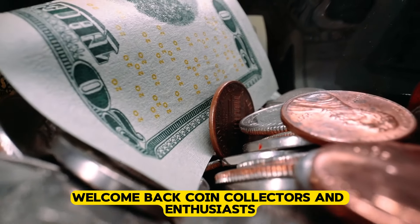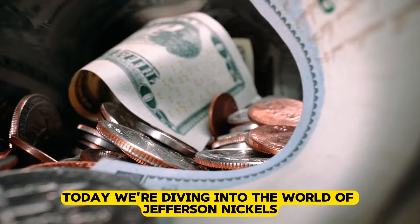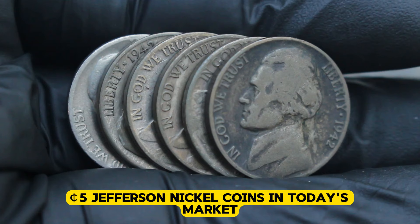Welcome back, coin collectors and enthusiasts. Today, we're diving into the world of Jefferson nickels to uncover the top 5 most valuable US Monticello 5 cents Jefferson nickel coins in today's market.